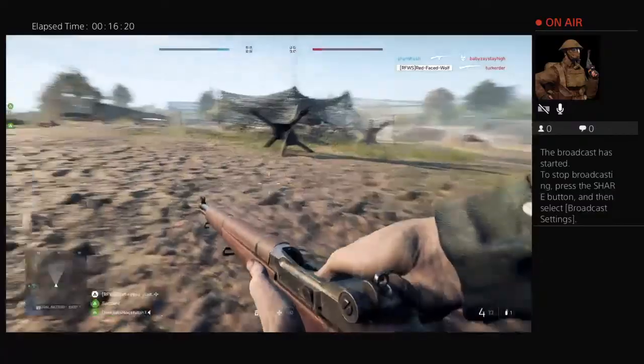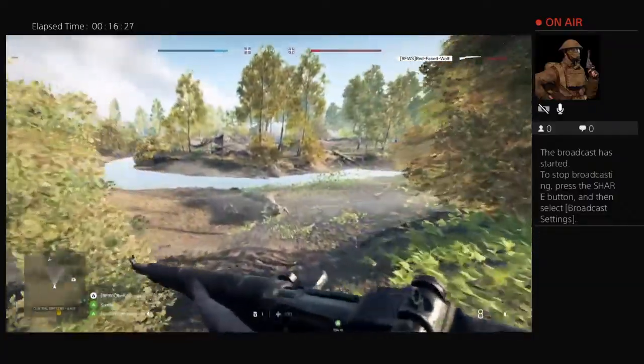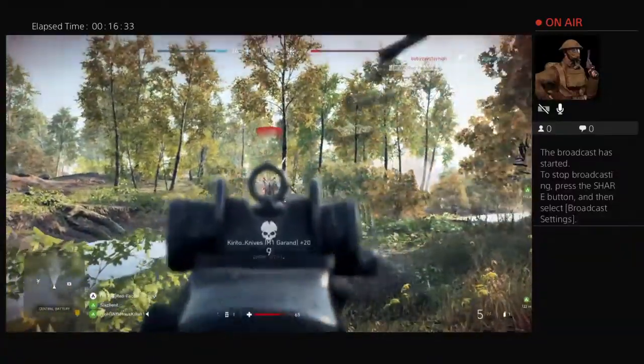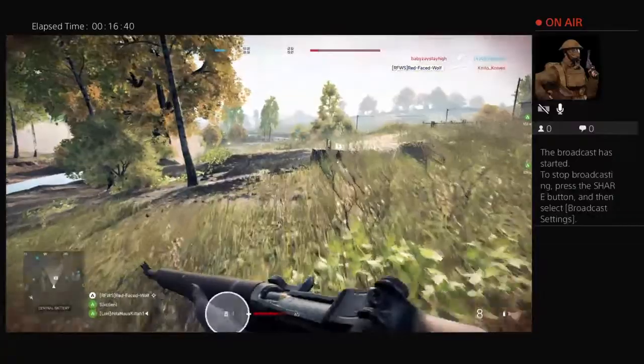I'm kinda surprised they haven't put the BAR in yet. Because the BAR was another one of those weapons that lasted for a long time - all the way from World War I to the Vietnam War, really.